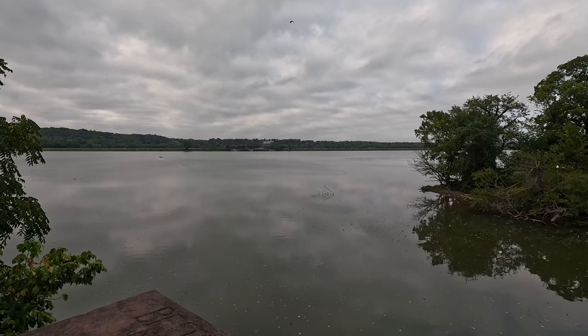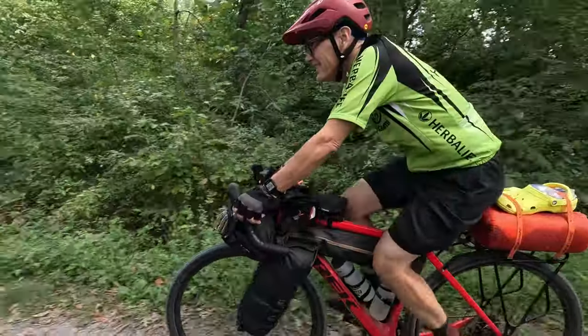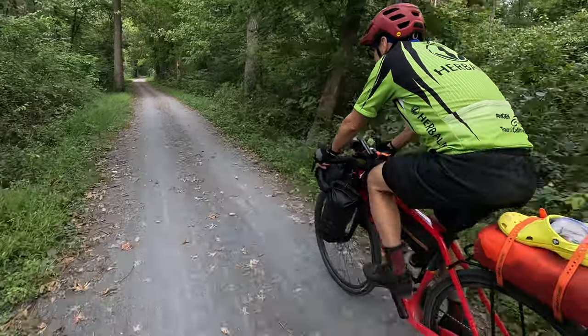The aqueduct, lockhouse, and lock are all constructed of Seneca Red sandstone quarried just west of here. The same sandstone was used in the Smithsonian Castle in Washington, D.C.